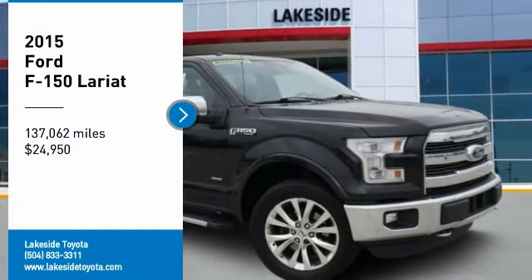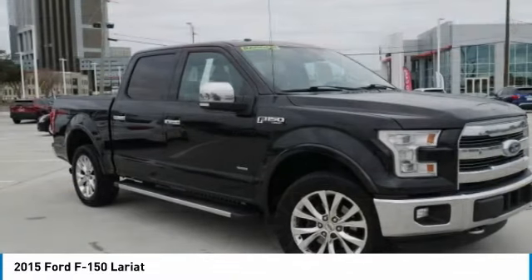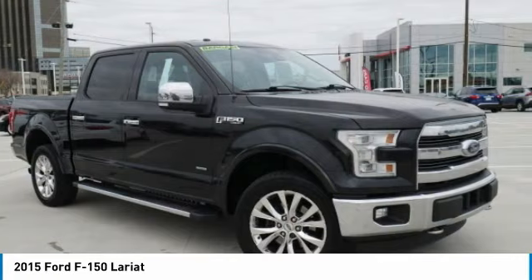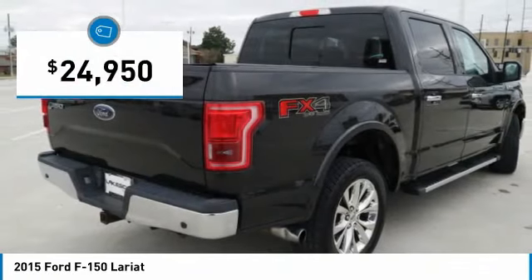You are going to love this 2015 F-150. A Ford F-150 knows how to handle any situation. It's built to follow orders, no whining, and is priced below $25,000.